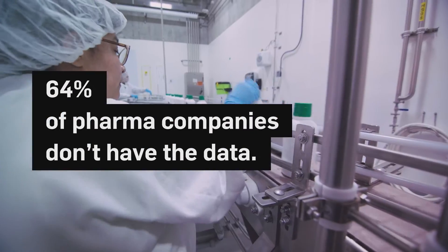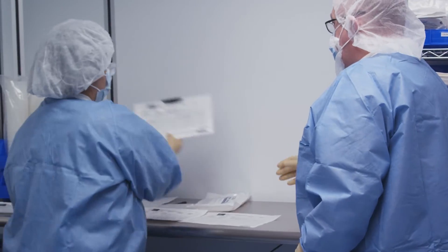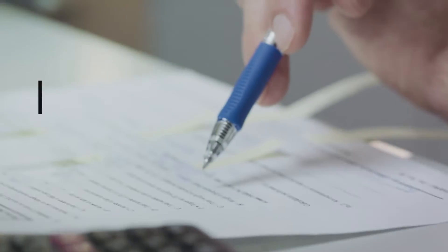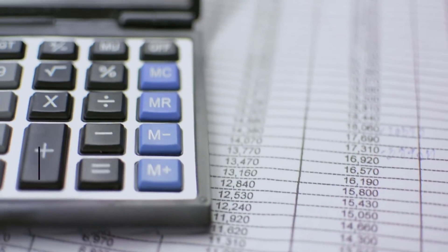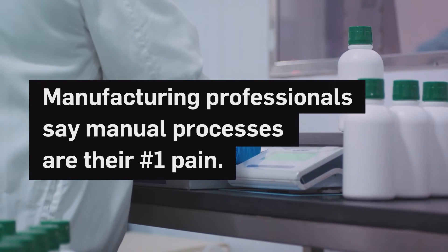Problem is, 64% of pharma companies don't have the data they need to do that. It's stuck on sheets of paper, holed up in manual systems that don't share info easily. It's no wonder 32% of quality pros named paper systems as their number one pain, and 26% of manufacturing pros say the same about manual processes.